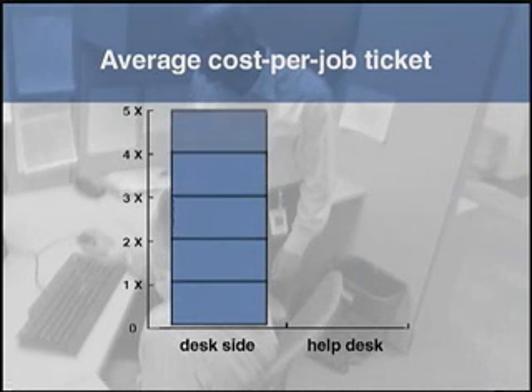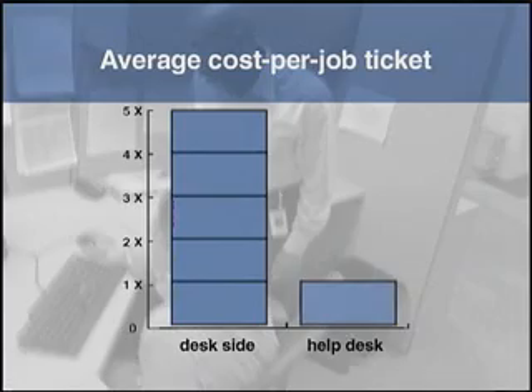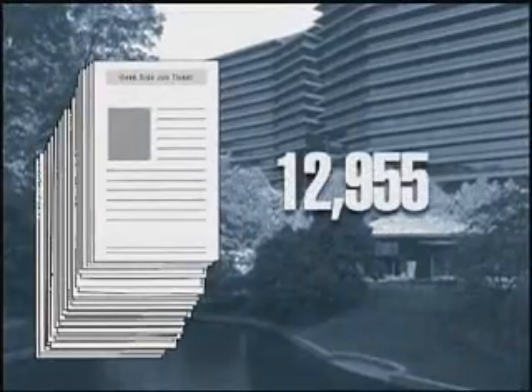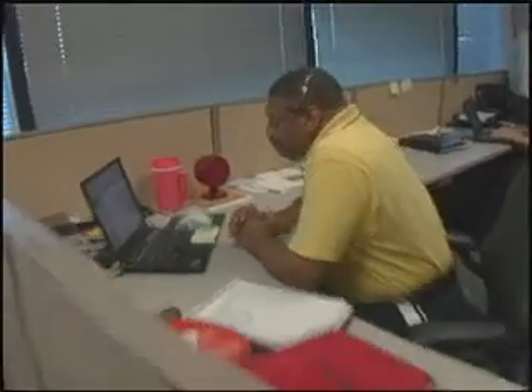Specifically, they found that it costs five times more to fix a problem using desk-side services than by using the help desk. IHG generated 12,955 desk-side tickets per year. And finally, fix time averaged a surprisingly long 13 hours, data which proved to be a critical piece of the puzzle.